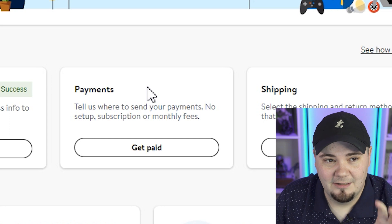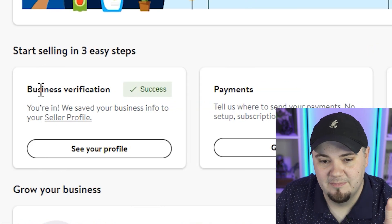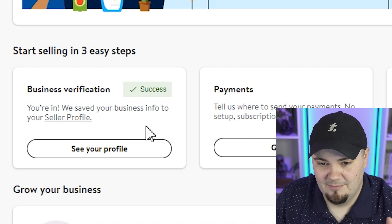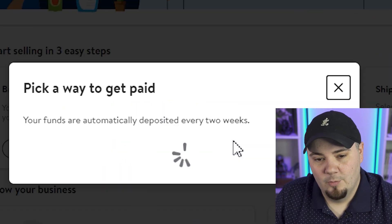In a previous video, we've already gone over the business verification side of setting up your account. Feel free to watch that video at another time — make sure to watch this one first, because setting up payment and knowing which service you're gonna use might help you better prepare for how you wanna set up your business account. I'm in the Walmart seller center, and you can see this green check mark for business verification. We've already done that part. So I'm gonna go to payments, this 'get paid' button, and click that.